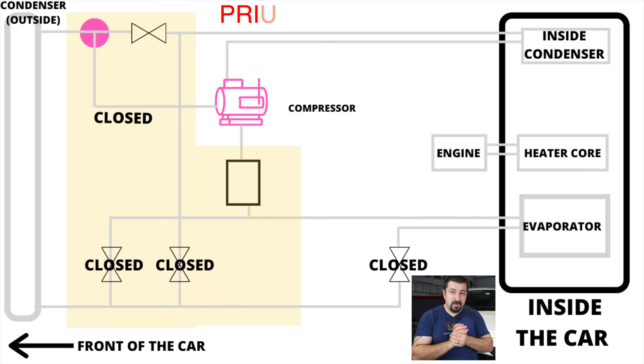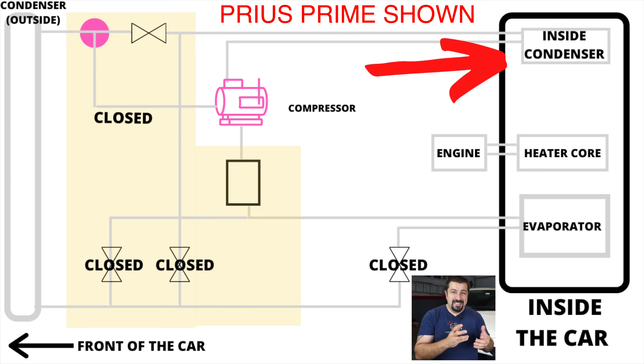The main change between the RAV4 Prime and the Prius Prime: the Prius Prime used an inside condenser — a third radiator inside the car alongside the evaporator and heater core — that produced heat in EV mode. The RAV4 Prime doesn't have that; it only has an evaporator and a heater core. It uses coolant to heat the cabin, but when the engine is off, they use a liquid-cooled condenser where hot refrigerant and engine coolant pass through a heat exchanger.